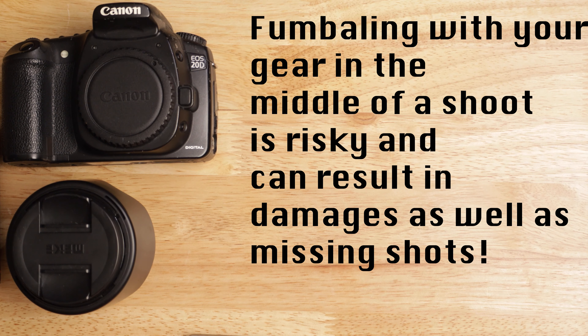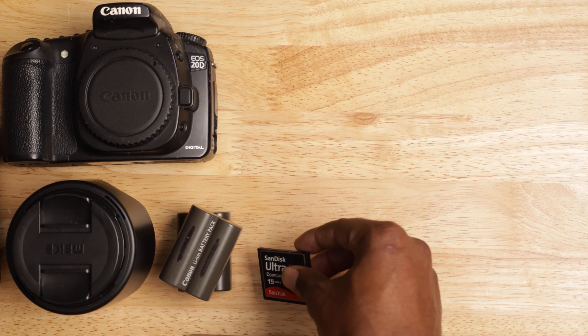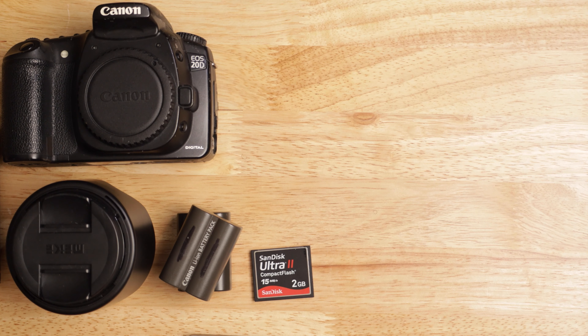The next thing — make sure that you have extra batteries and an extra memory card. These two things are just for redundancy. You don't want to show up and your camera's dead, or you have a full memory card that you do not want to format or delete.